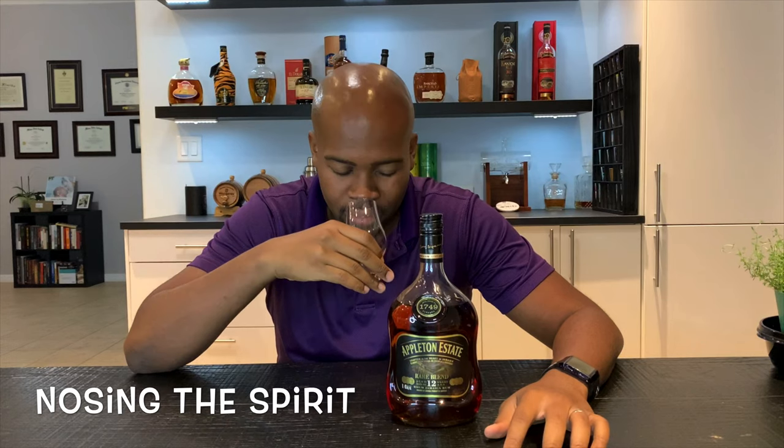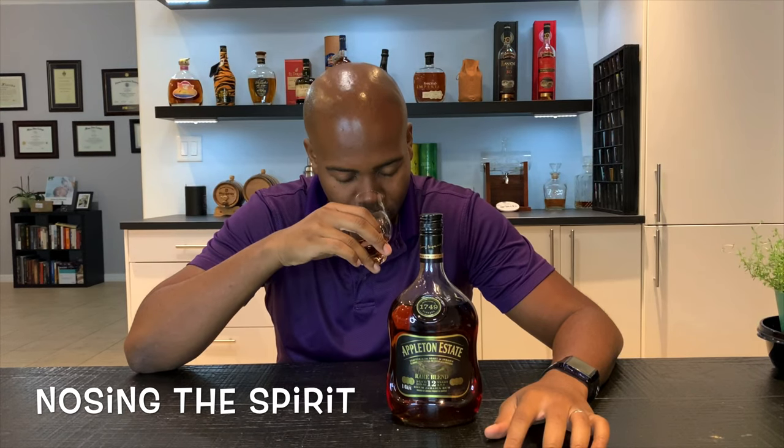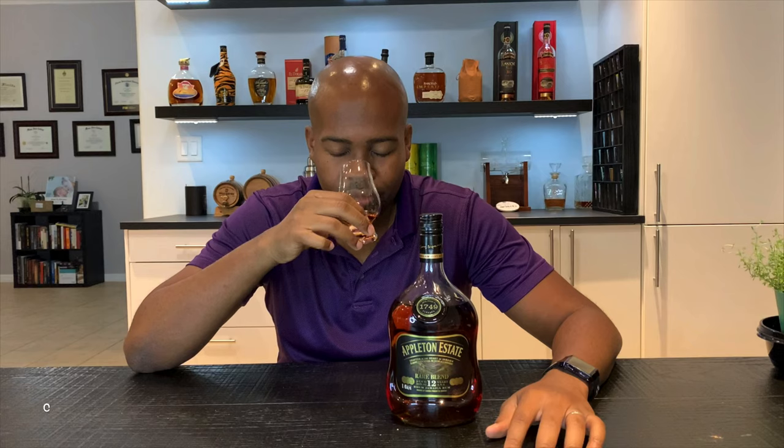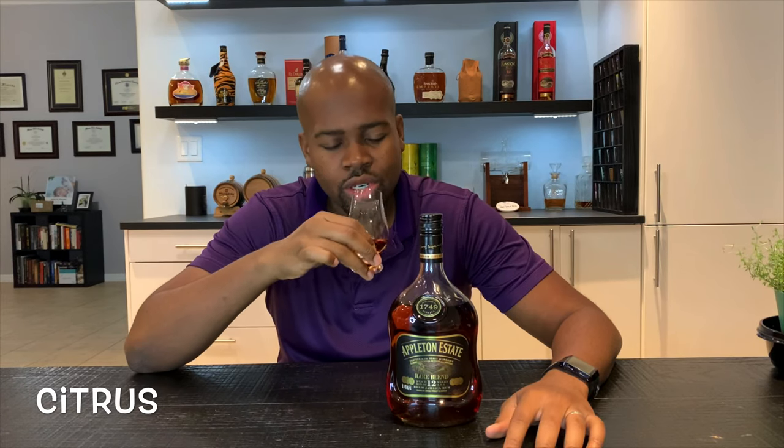Now we nose. You definitely get the wood, some sweetness, and a really faint spice in the back. I think there's a faint citrus note as well. That's it for the nose for me, but as usual we'll go through and get some more expert opinions on the back end. Now we taste.